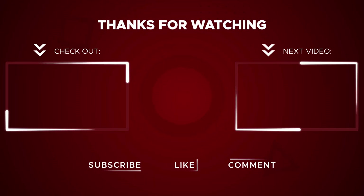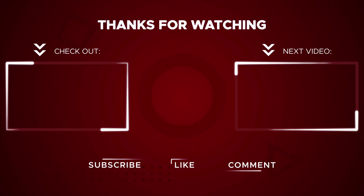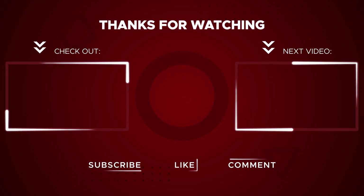We hope that you found this video informative. Please like, share, and subscribe to the channel for more such content.